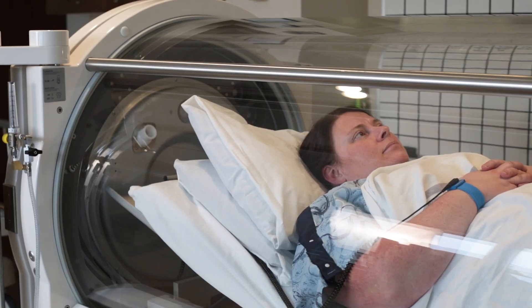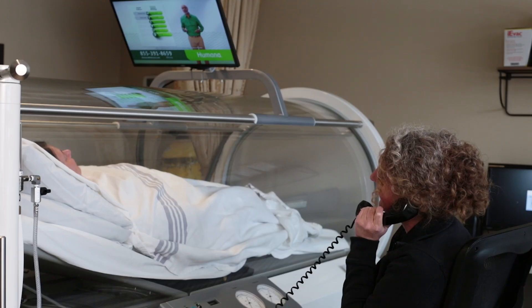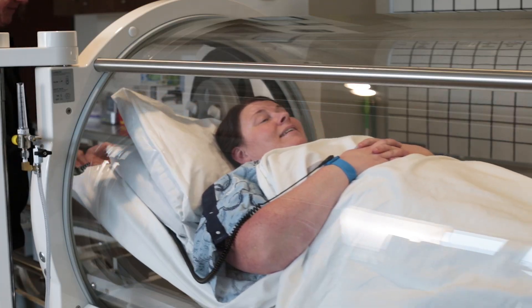As a patient, once you're in the chamber, it shouldn't feel any different than if you were at home on a slightly uncomfortable couch where you don't get to hold the remote. There's somebody in here with you at all times, and your job in there is to breathe normally. You can nap, watch TV, movies, listen to CDs — whatever it takes to get through the treatment.